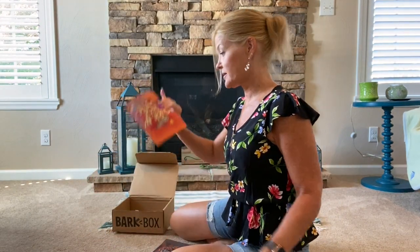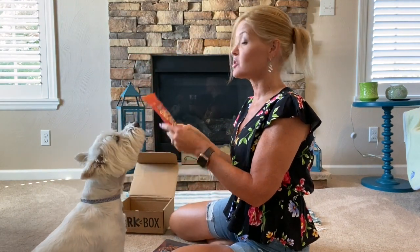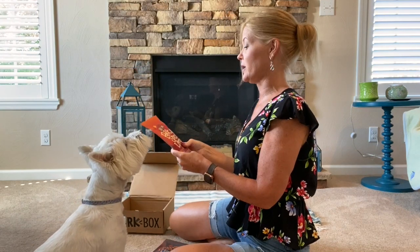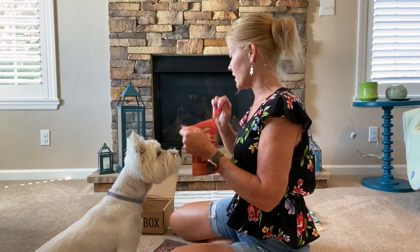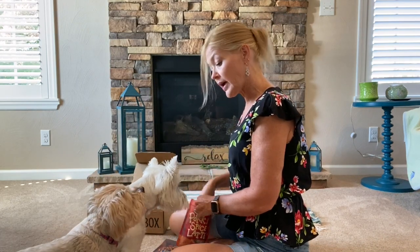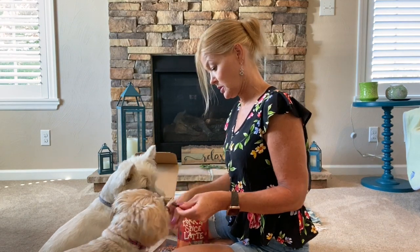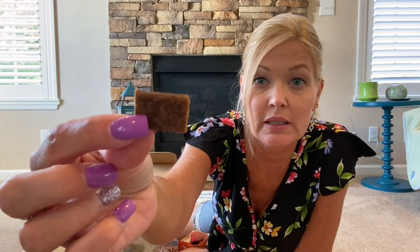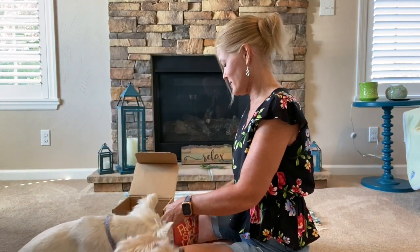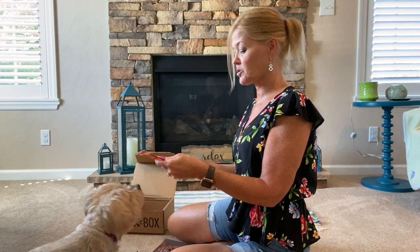Okay Zena, I've got treats! I'm losing total control — I always do — so let me put something in her pie hole so we can get some quiet. These are called 'Pork and Spice Latte' dog treats. There we go — silence. Here's what they look like: 'Pork and Spice Latte' — pork recipe dog treats.